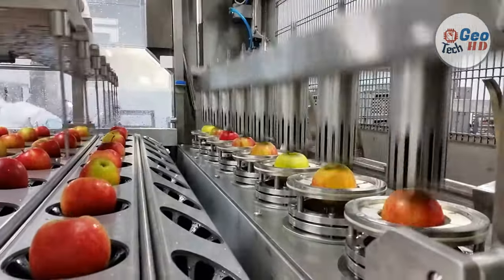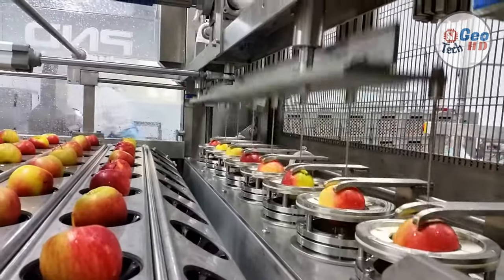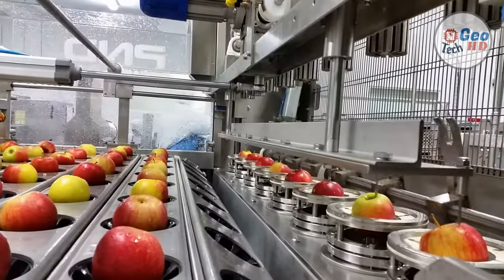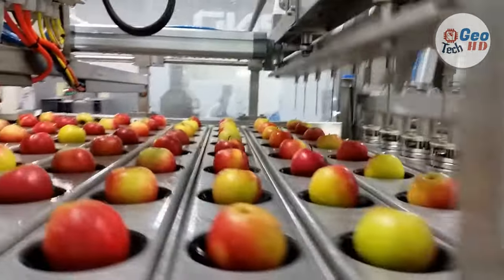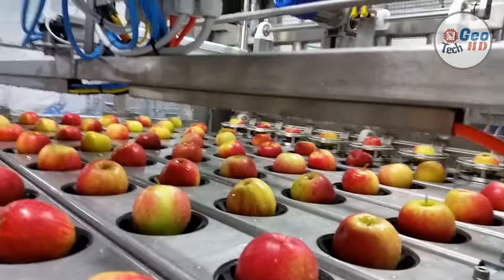What steps are involved in processing apples? Whether apples are marketed fresh or processed, they are traditionally harvested by hand into large wooden or plastic bins that vary in size from 20 to 25 bushels each. Extreme care must be taken not to bruise or damage the fruit during the harvest process, because this reduces quality and storability, and will reduce the returns realized from the sale of the apples.